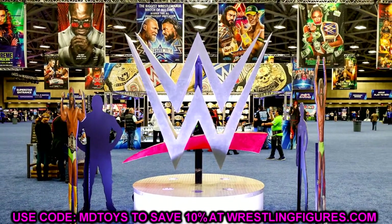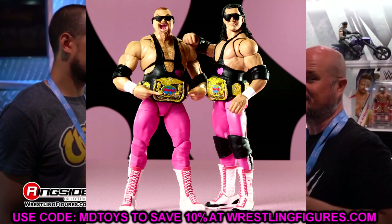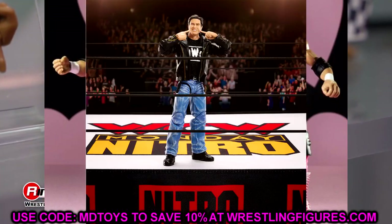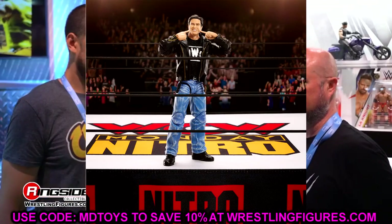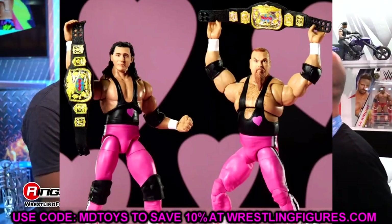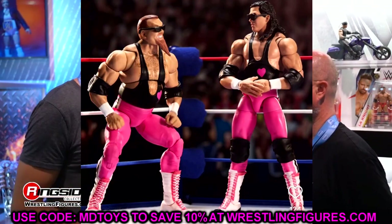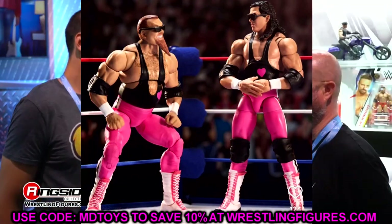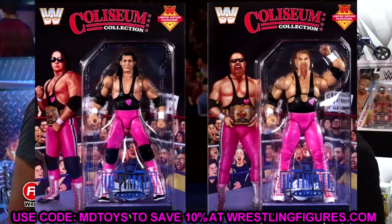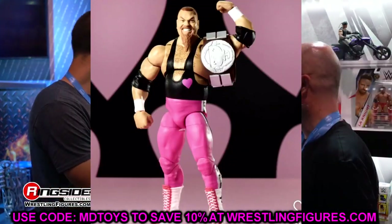First up is the Ultimate Edition Coliseum Collection Series 4 — the Hart Foundation two-pack. These are going up for pre-order very soon along with the WCW Monday Night Nitro ring and the exclusive Ultimate Edition Eric Bischoff figure on Thursday, March 14th at 9 a.m. Pacific / 12 p.m. Eastern. The Hart Foundation pack includes two sets of WWE Tag Team Championships — classic silver and gold as well as LJN toy-inspired brown strap versions. This release also marks the exciting return of the black card variants that will ship randomly.